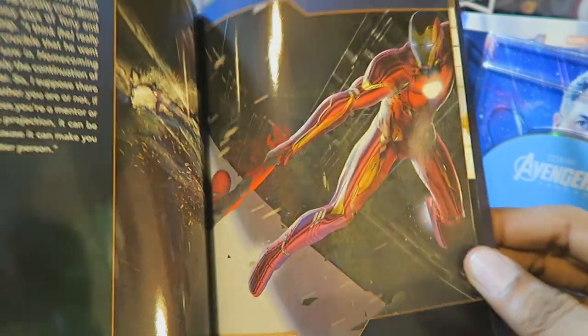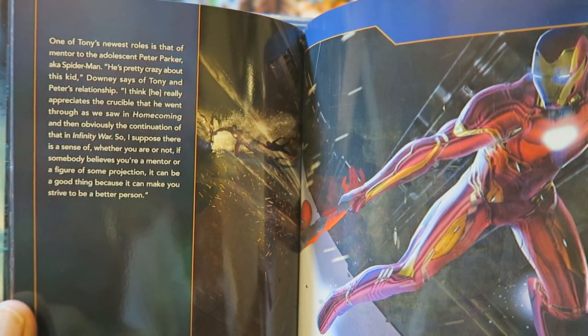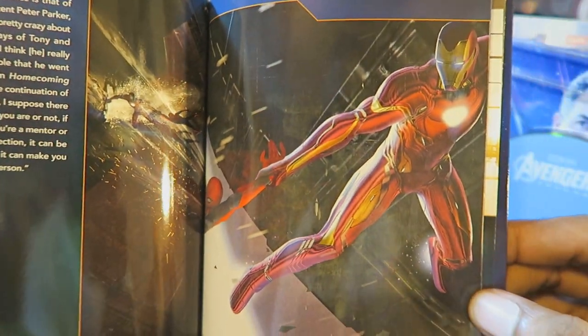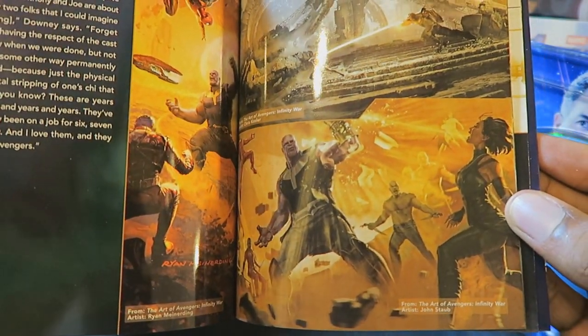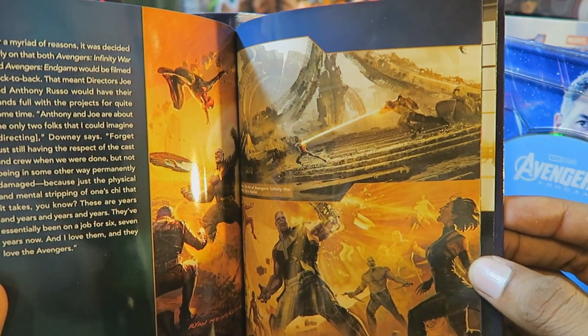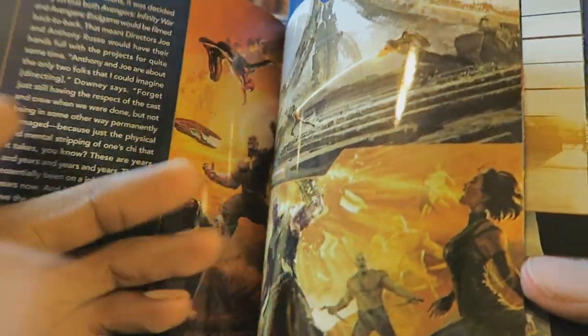Iron Man saving Peter Parker — now is this from Spider-Man Homecoming or is this from Civil War? Okay, this is from Homecoming. Avengers Infinity War, of course. I would say Infinity War is the most action-packed one out of the two films between Infinity War and Endgame. If you're looking for a lot of action and cool stuff to watch, then definitely watch Infinity War.